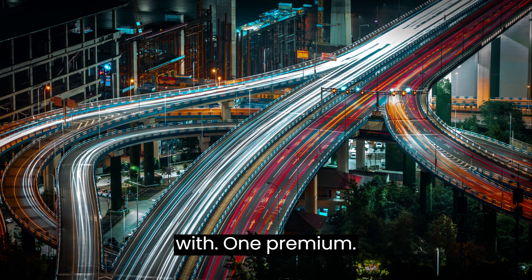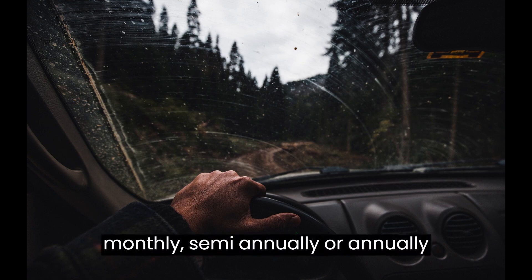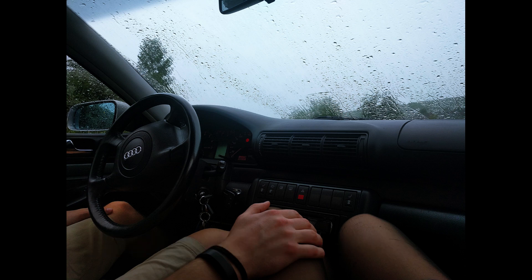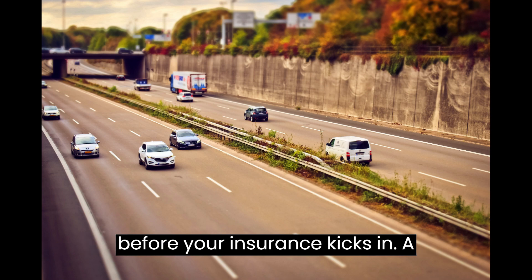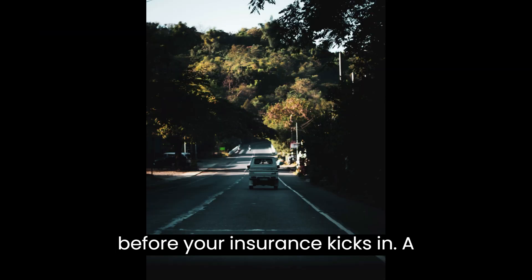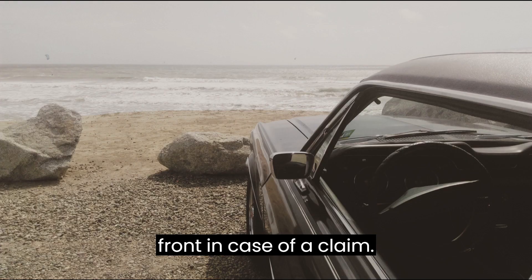1. Premium – This is the amount you pay regularly, monthly, semi-annually, or annually to maintain your insurance coverage. 2. Deductible – The amount you agree to pay out of pocket before your insurance kicks in. A higher deductible can mean lower premiums, but you'll need to pay more up front in case of a claim.